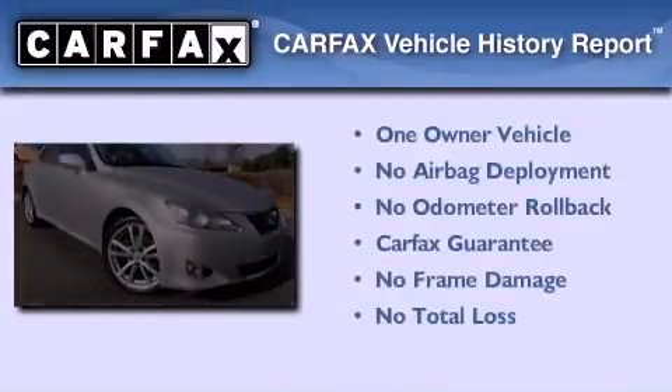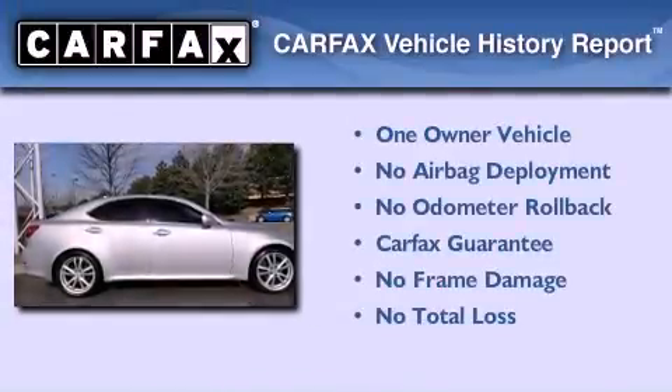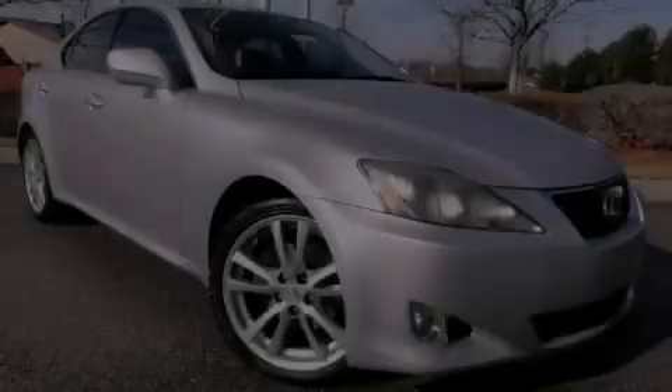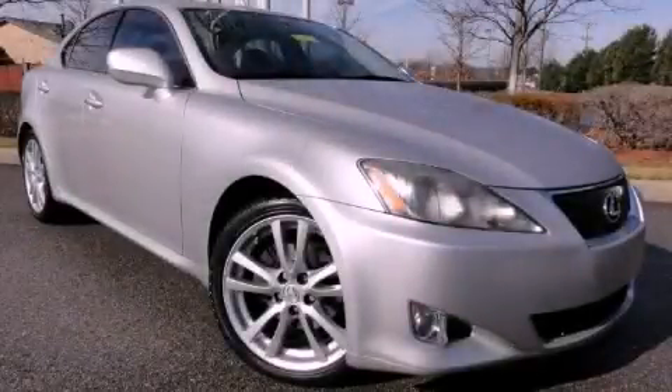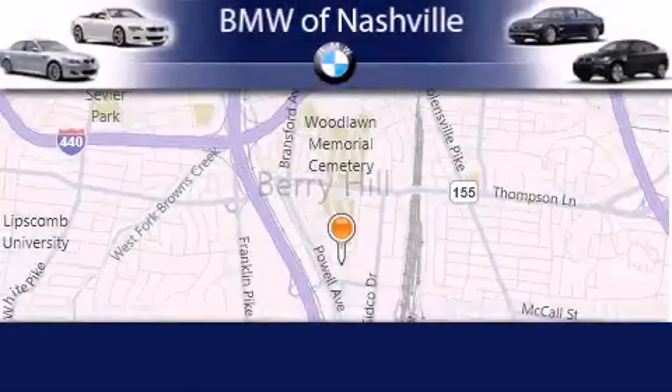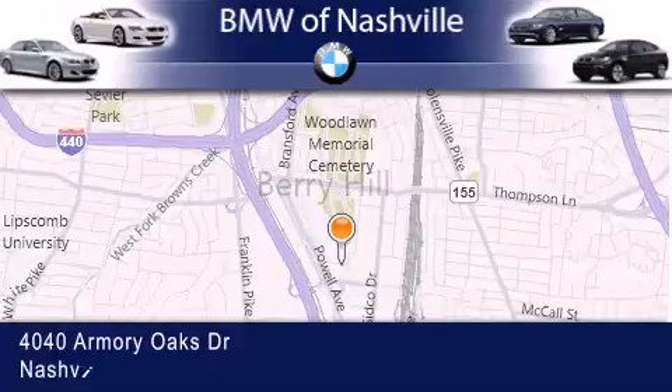This Lexus has had only one owner and it qualifies for the Carfax buyback guarantee. We invite you to contact us today to learn more about this vehicle. BMW of Nashville is located at 4040 Armory Oaks Drive in Nashville.